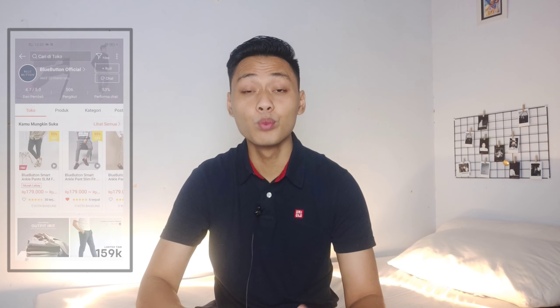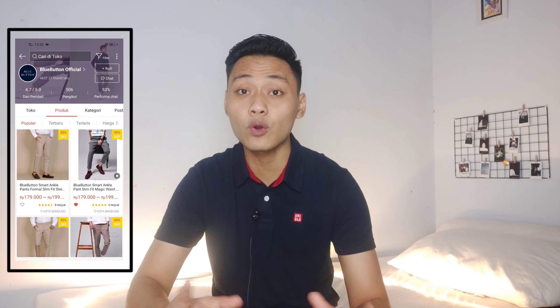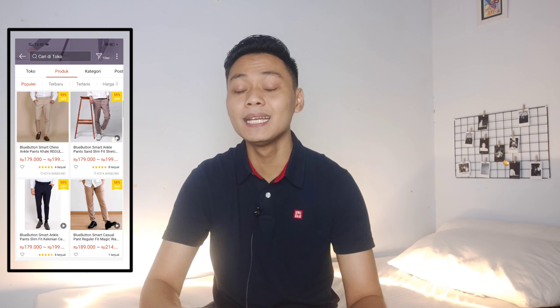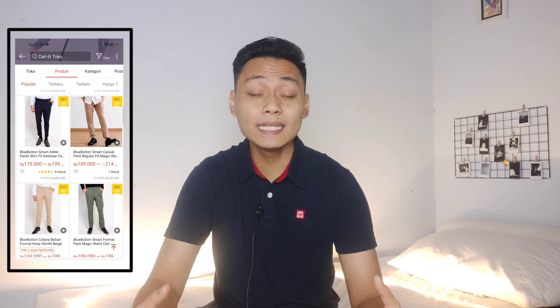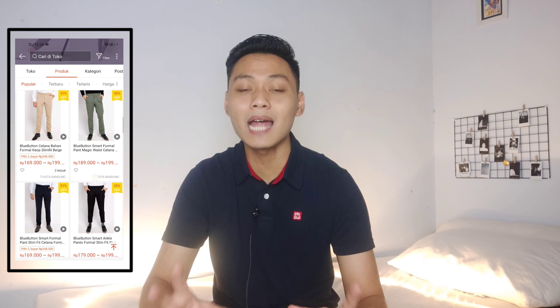Untuk haul celana formal kali ini itu aku beli dari satu toko yang sama, yaitu namanya Blue Button. Yang mana Blue Button ini khusus ngejual celana formal. Buat kalian yang nanti mau beli produknya, aku bakal kasih linknya di deskripsi box. Kalian bisa langsung check out aja di Shopee. Atau buat kalian yang nanti takut buat ukurannya gak pas, kalian bisa tanya ke adminnya karena adminnya itu juga gercep banget.